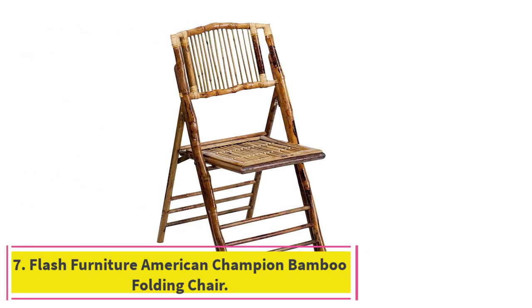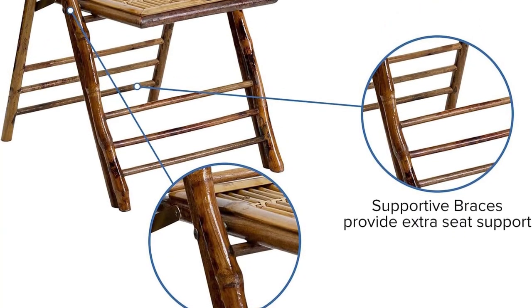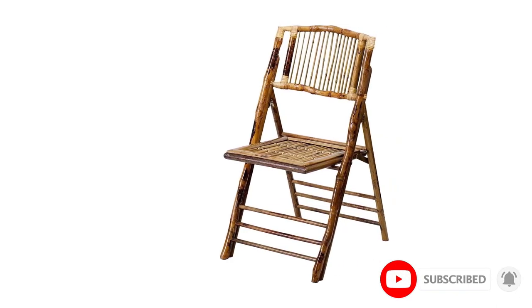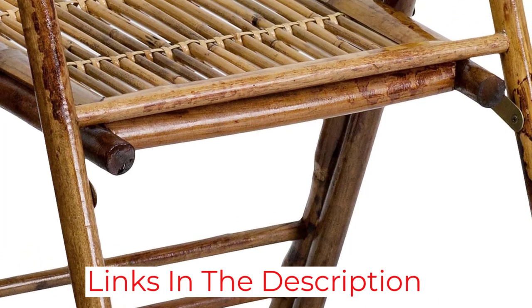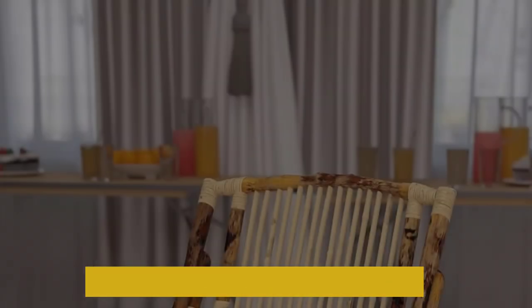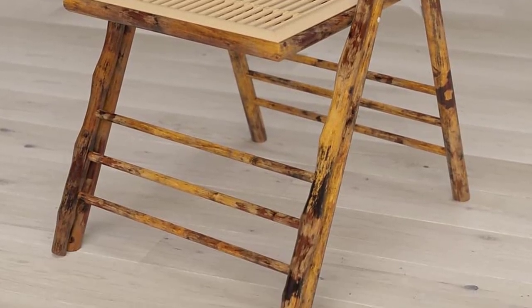At number 7: Flash Furniture American Champion Bamboo Folding Chair. This wooden folding chair is good for indoor or outdoor use and comes with an all-natural look that sets it apart from other options. With bamboo construction and a clear-coated gloss finish, it looks like a piece of art. This chair is great for special events like weddings or family gatherings as extra seating. It comes with a curved backrest and offers support where you need it most. The legs have several braces for extra hold and sturdiness, while the bamboo construction makes it durable and solid. The folding mechanism is simple and it takes only a few seconds to make it flat and easy to store.